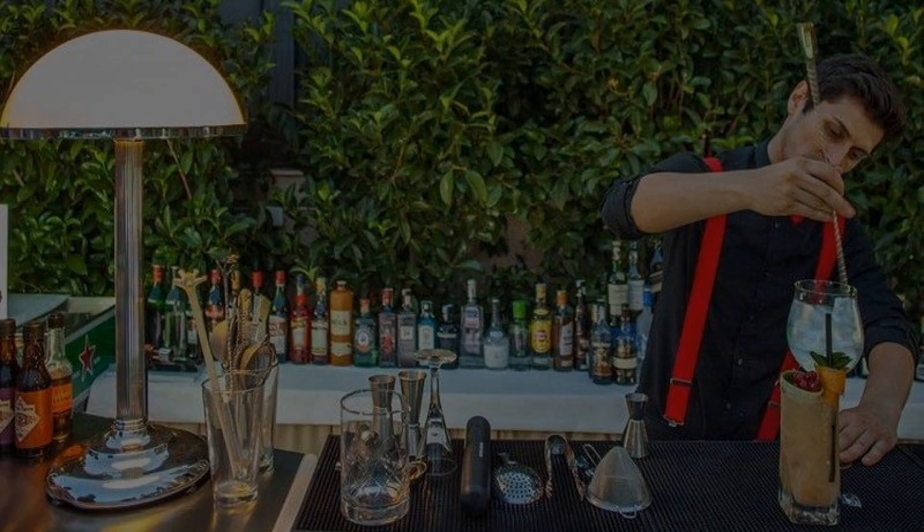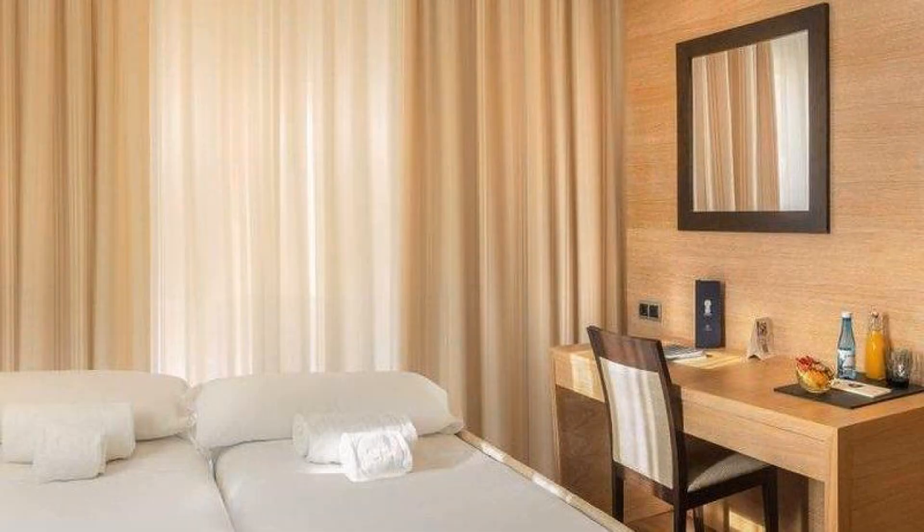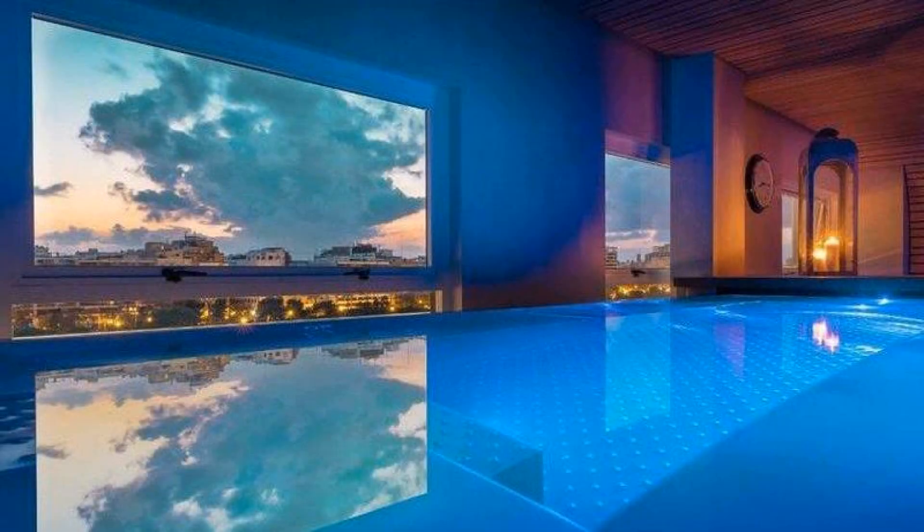Hi guys, welcome back to my channel. You are now watching a 5 star hotel. In this hotel, 5 types of room are available on agoda.com. You can book online and enjoy it.